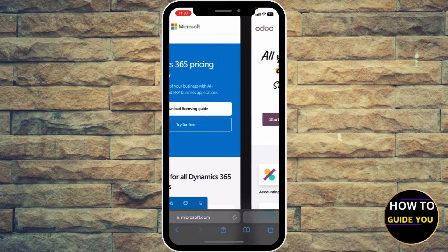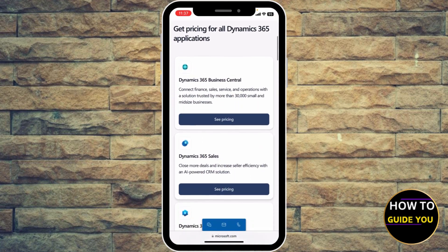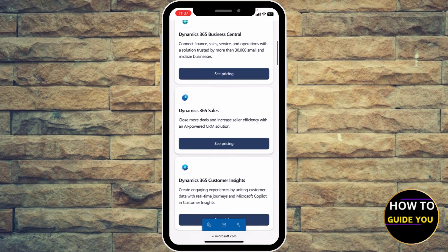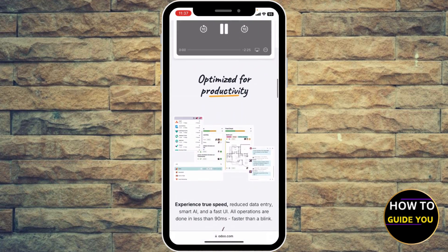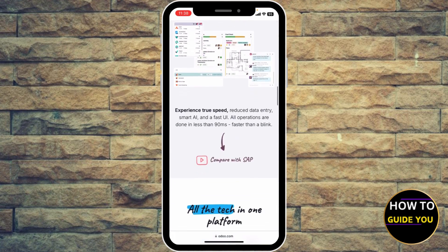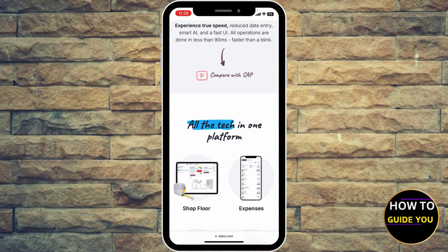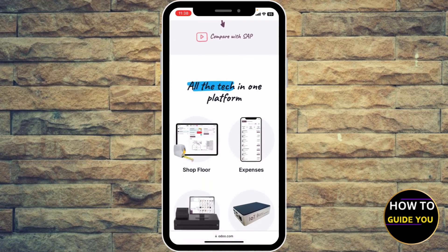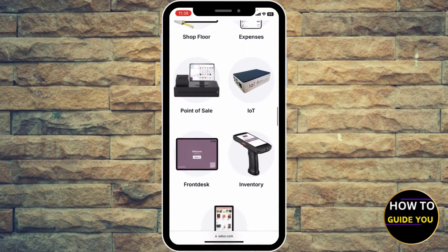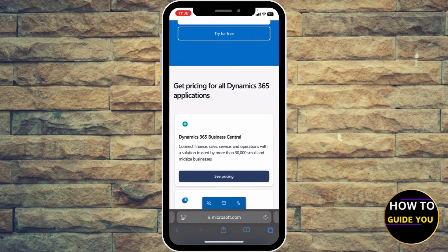Which one wins? Choose Dynamics 365 if you're a large business that needs deep automation, AI, and Microsoft integrations. Choose Odoo if you're a smaller company or startup needing a cost-effective, modular ERP with customization for SMBs looking to scale. Odoo is a great starting point for small businesses, but for enterprises needing power, Dynamics 365 dominates.